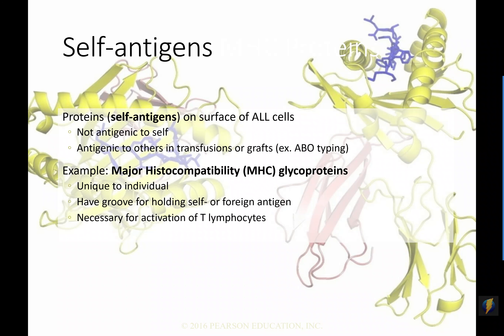My MHC proteins look different from yours, which look different from your mom's, siblings, and friends. Everybody has their own MHC protein. These MHC proteins are part of what happens when we get grafts or transfusions. If you were to give me your organ, my immune system would see your MHC proteins — which are not mine — and say 'not me, foreign' and could potentially attack it. That's why people who do transplants very often have to take immunosuppressants to tamp down their immune system.